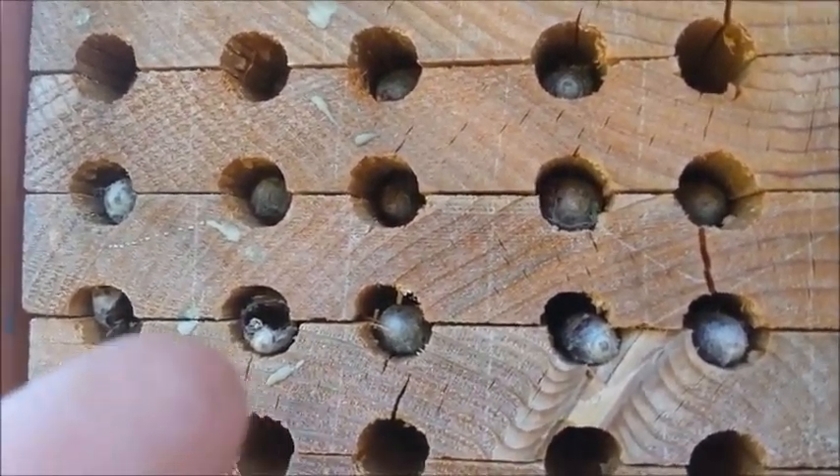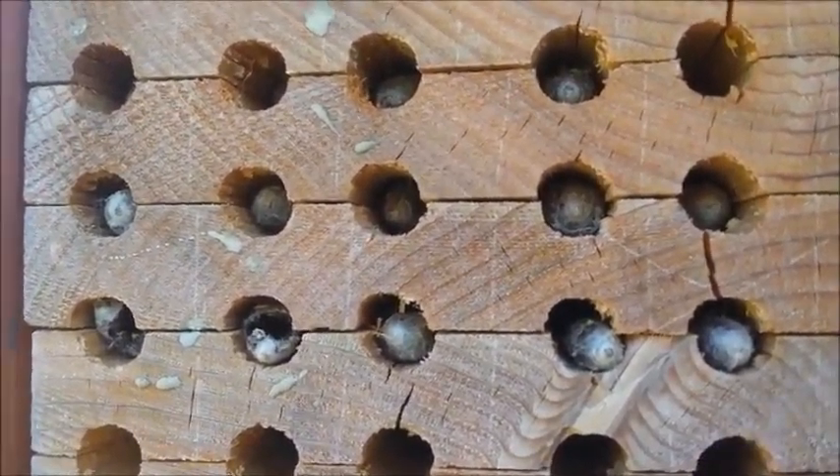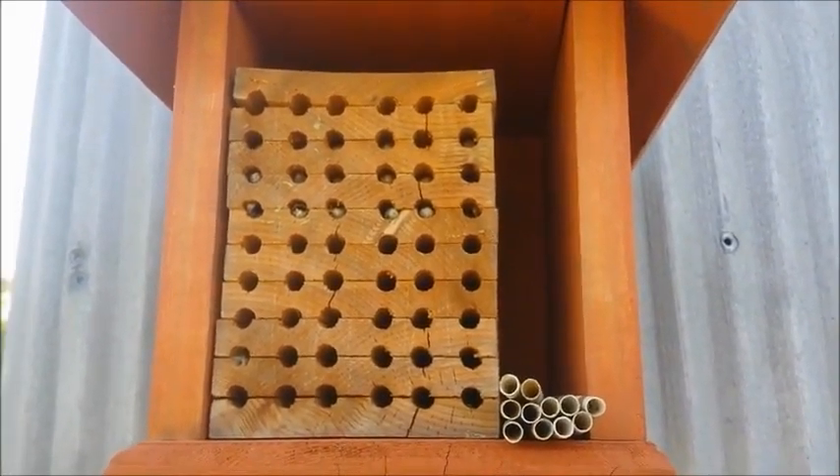But there were a few that hadn't hatched, so I went ahead and put them in the reed holes and put them up and everything.